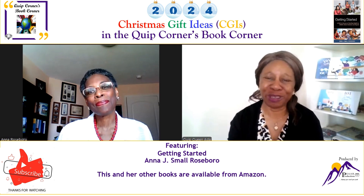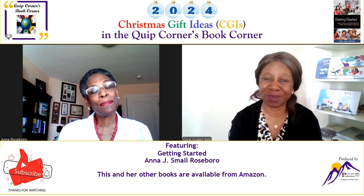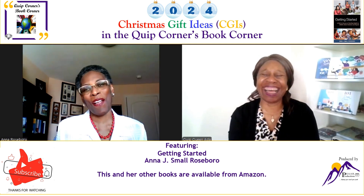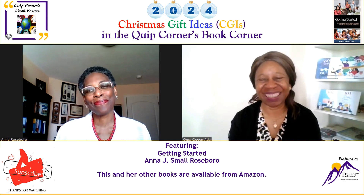Well, thank you again for joining me in the Quick Corners Book Corner, and thank you for being a blessing in so many ways. Thank you for having me. I tell my husband all the time, 'I'm going to be online with Hey.' So thank you for having me. You're welcome — God bless you.